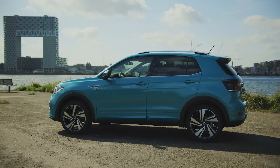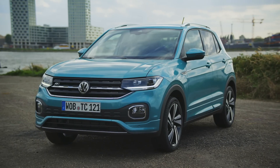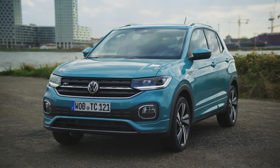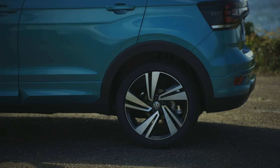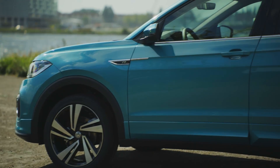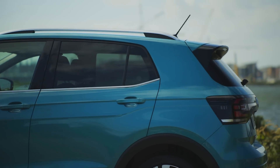Since it's based on the Polo, the T-Cross is smaller than the Golf-based T-Roc. The T-Cross is 54 millimeters longer than the Polo and 138 millimeters taller. The wheelbase remains the same, and the T-Cross is about a centimeter wider than the Polo.